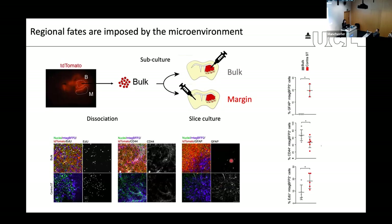This suggests these phenotypes are locally imposed by the region of the tumor. In the bulk, the inflammatory environment drives the injured state, whereas in the margin, the more normal tissue drives a differentiative response towards astrocytes in particular.